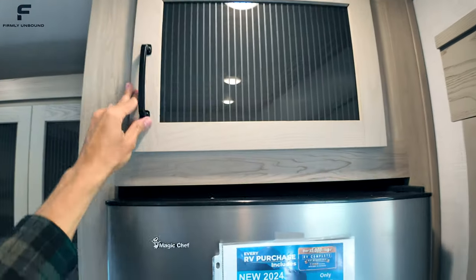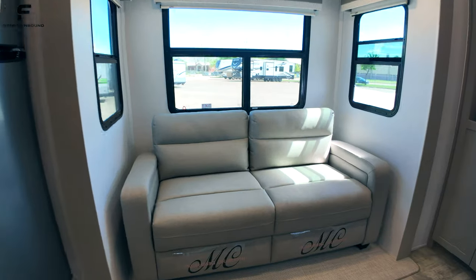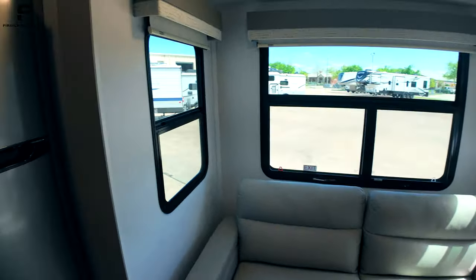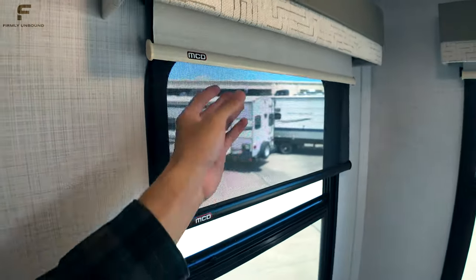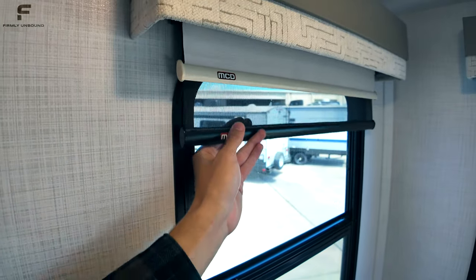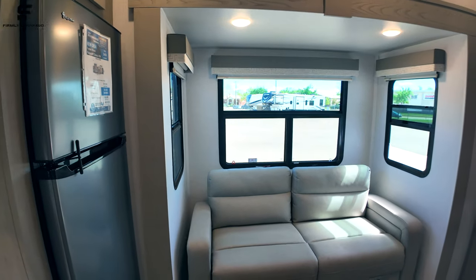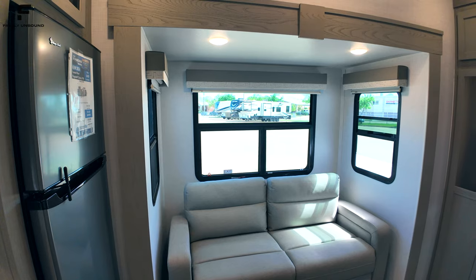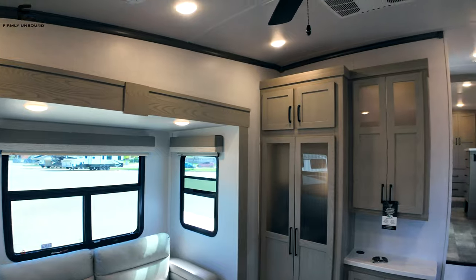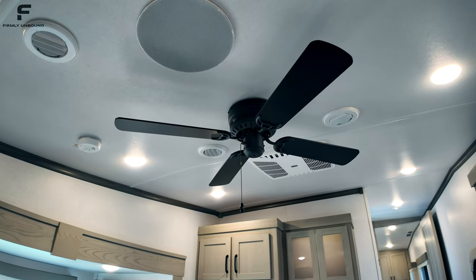Going into the slide-out, you have your sofa from the Millersburg collection by Lipper — a two-cushion sofa. It has pull-down day and night shades, which is a rare find on a mid-size fifth wheel RV; I can't think of another mid-size fifth wheel that comes standard with those. Usually that's only seen on higher-end luxury full-profile fifth wheel RVs. There's also a ceiling fan, which is another rare find in this size.